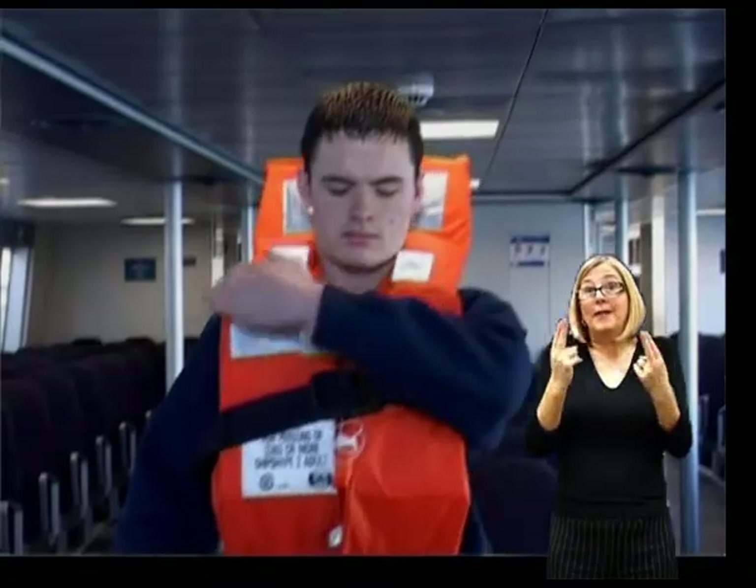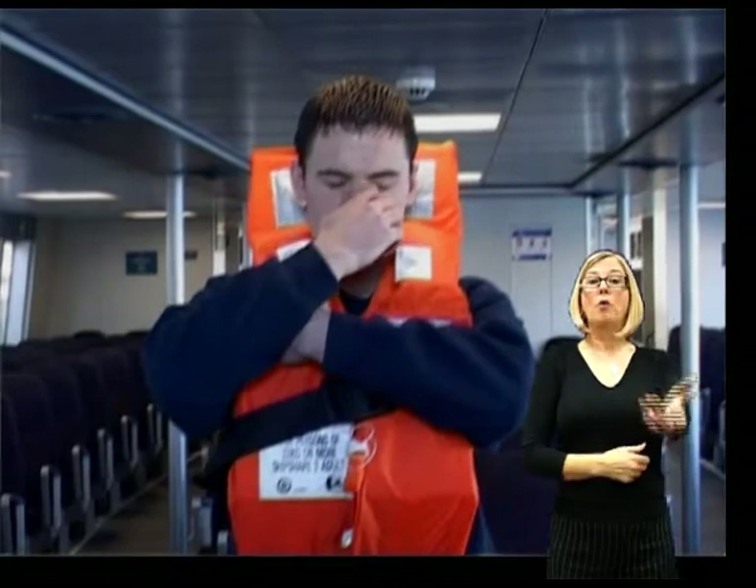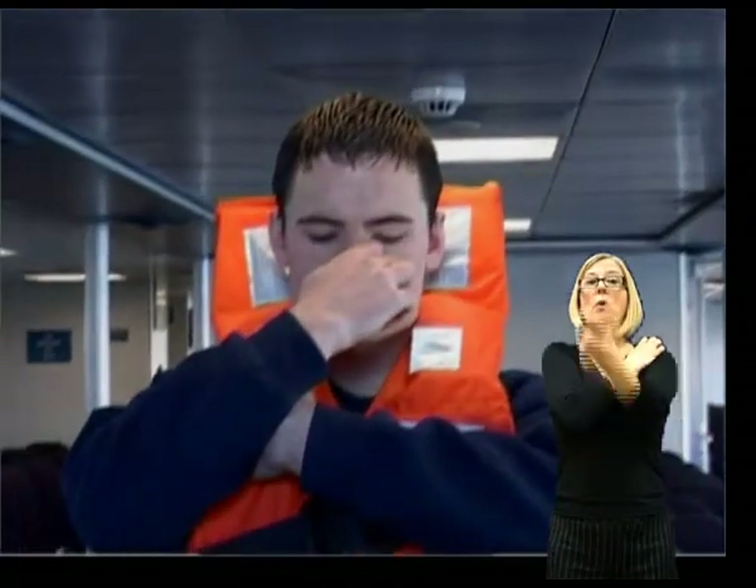Please note that if it is necessary to jump into the water, you should cross your arms, using one hand to hold your jacket and the other to hold your nose.